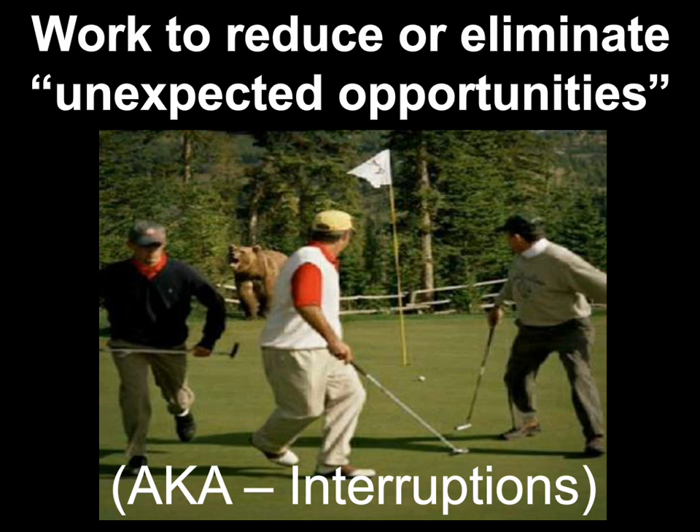We want to work to reduce or eliminate unexpected opportunities — which most of us call interruptions. Keep in mind your customers are not an interruption. Try to train people to not interrupt you quite as often. Find professional ways to say: 'I'd be glad to help you — can I come to your office in about 15 to 20 minutes when I finish what I'm working on now?' And when you go to someone else's office: 'I've got something to ask you, but if you're in the middle of something, I'd be glad to come back in a few minutes.' By doing that you've earned the right to ask that same privilege from them.